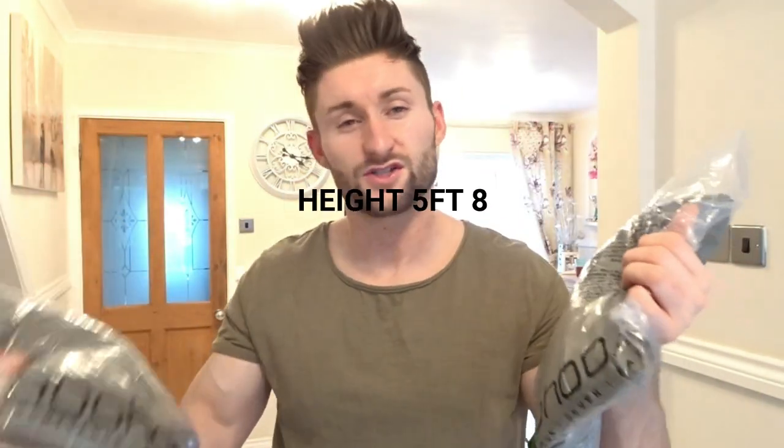The first two items I'm going to try on is a matching tracksuit — it's a khaki green. The bottoms I've gone for are a small, basically because I'm about five foot eight and I like them quite skinny. I hate anything baggy or too long, just hanging over my trainers. For the hoodie I went for a medium, so let's try it on and see how it fits.